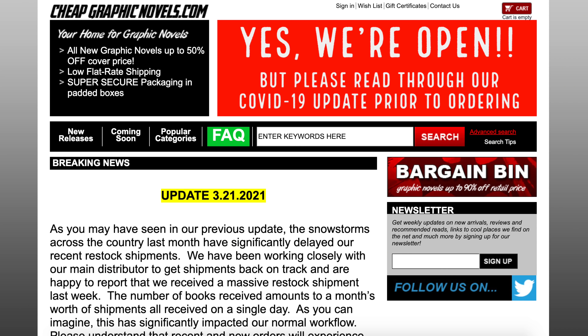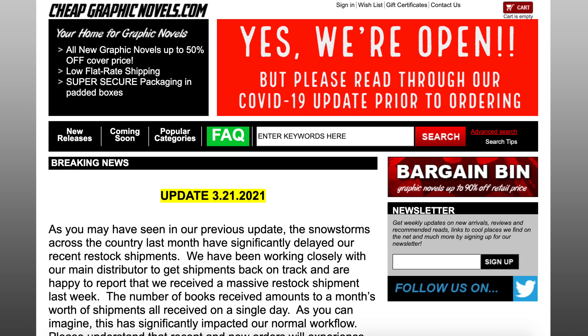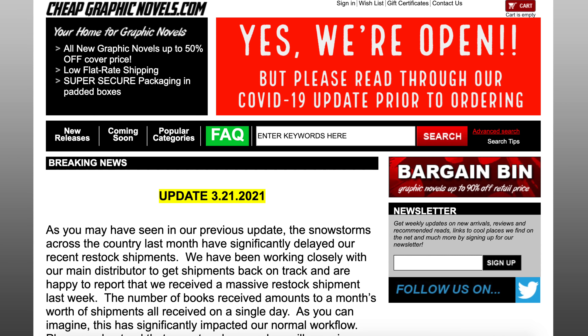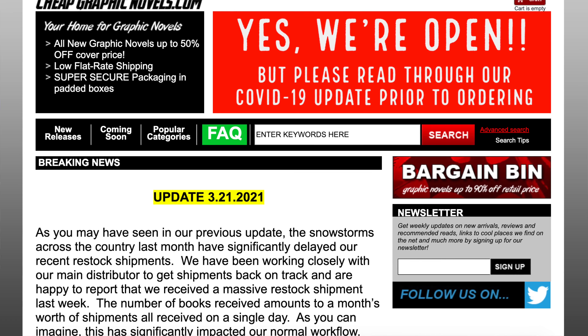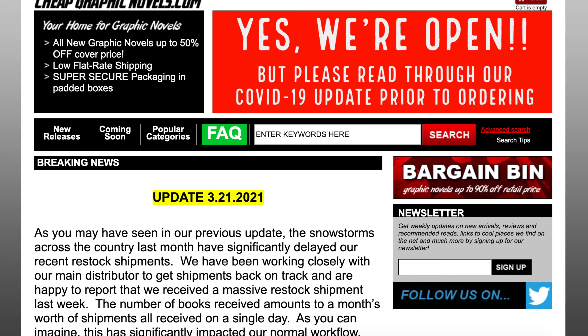We have to give a shout out to our sponsor CheapGraphicNovels.com. If you're looking to purchase any omnibus, absolutes, deluxe editions, or any collected editions, hit them up — they sell them for up to 50% off cover price with fast shipping, great packaging, and excellent customer service. They also have a bargain bin where you can get titles up to 90% off. If you mention this channel's name in the memo at checkout on your first order, your second order will have free shipping if you're in the United States.